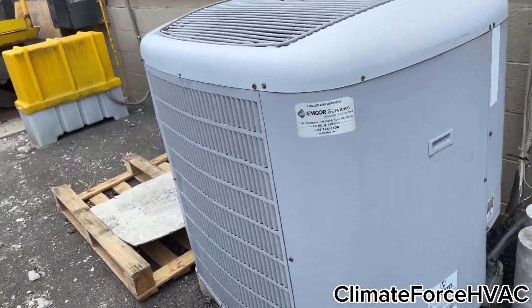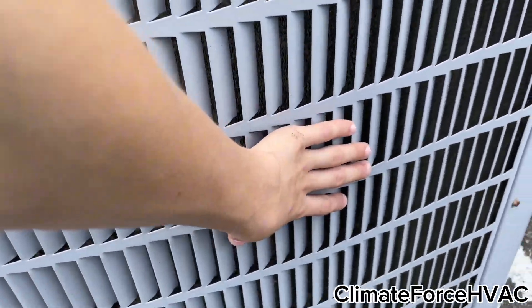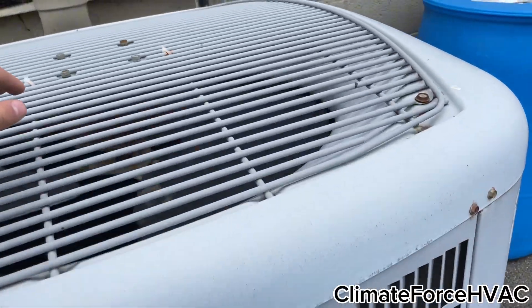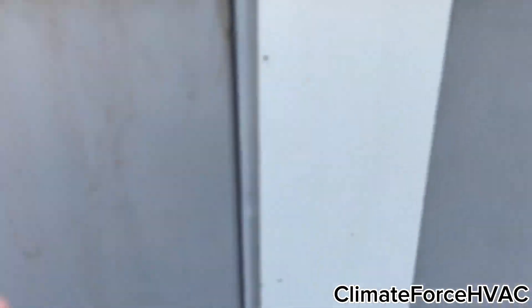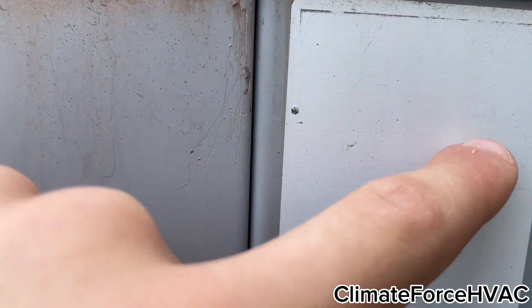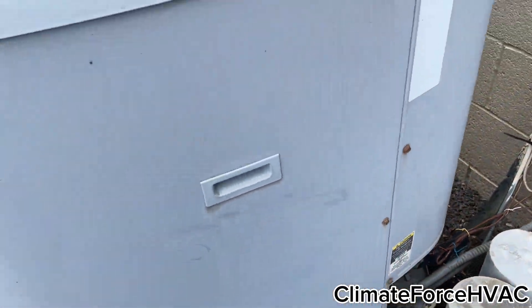Here's our Carrier Performance. Super shaky. This thing's quiet. 2007 two-ton. It's a heat pump.